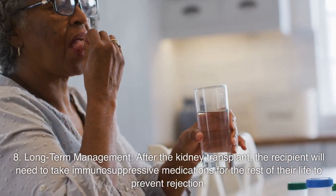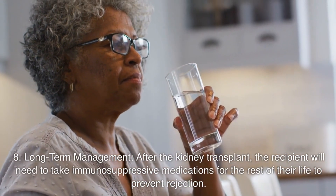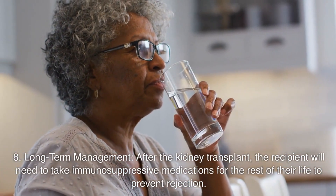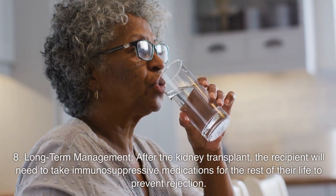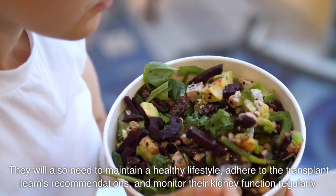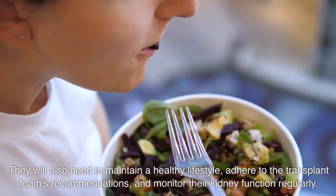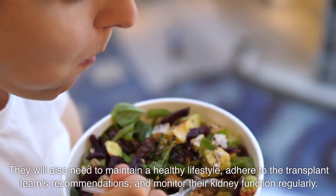Number eight: long-term management. After the kidney transplant, the recipient will need to take immunosuppressive medications for the rest of their life to prevent rejection. They will also need to maintain a healthy lifestyle, adhere to the transplant team's recommendations, and monitor their kidney function regularly.